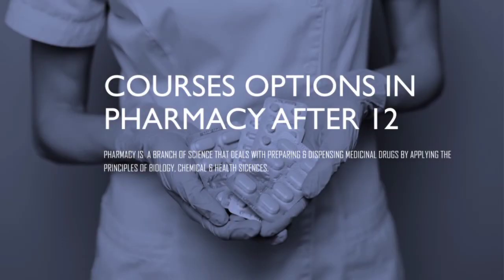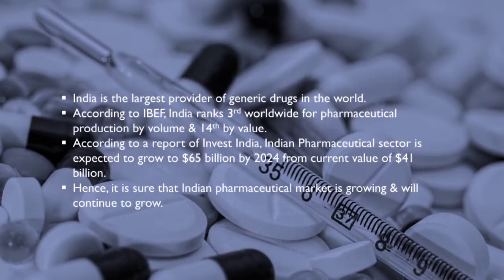Hello everyone. In this video we will look at the various courses offered in pharmacy that you may choose from after finishing your 12th class studies. Before beginning, we should know what pharmacy is. Pharmacy is a branch of science that deals with preparing and dispensing of medicinal drugs by applying the principles of biology, chemistry, and health sciences.